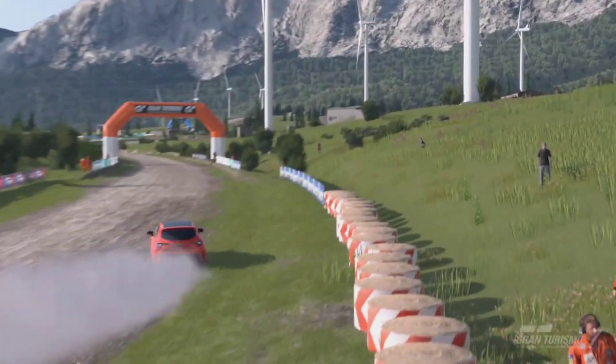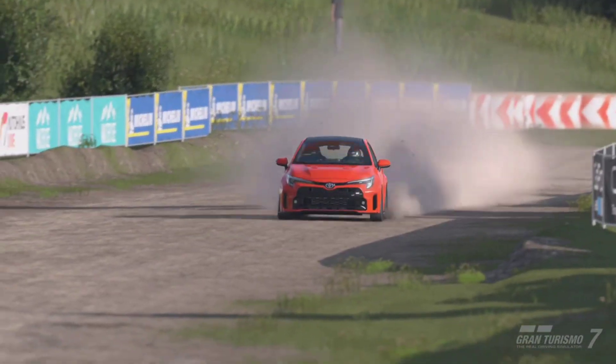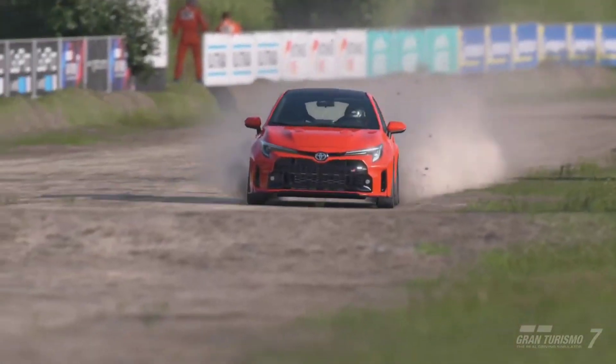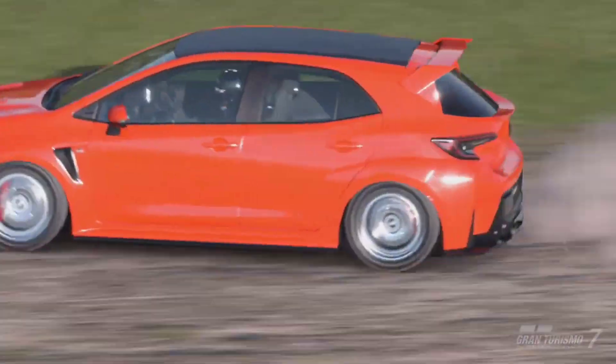I want to hear from you guys — how do you feel about this vehicle? With all that being said, if you did enjoy this video, don't forget to leave a like and subscribe for more GT7 content. Peace.